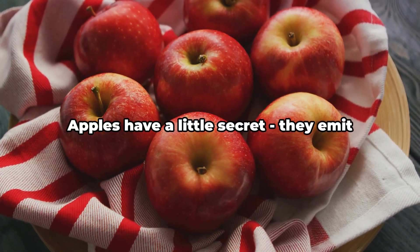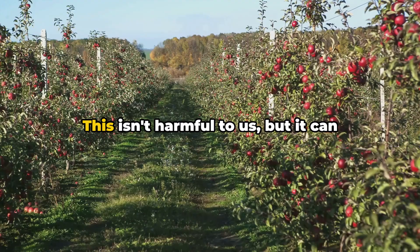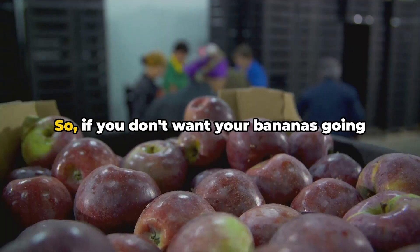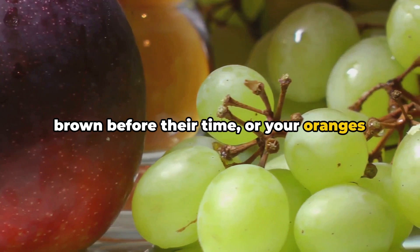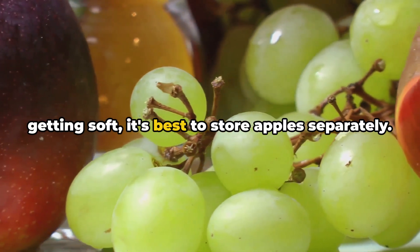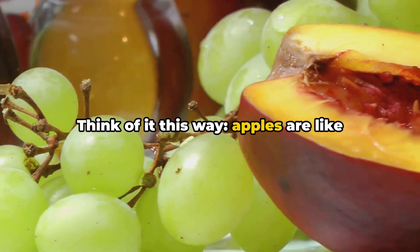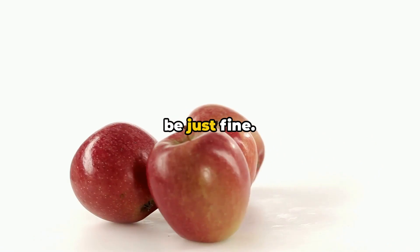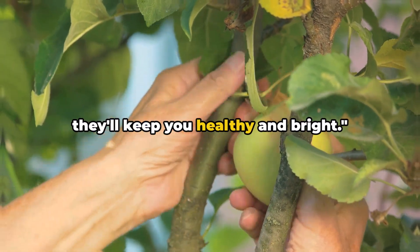Apples have a little secret — they emit ethylene gas. This isn't harmful to us, but it can cause other fruits to ripen quickly. So if you don't want your bananas going brown before their time, or your oranges getting soft, it's best to store apples separately. Think of it this way: apples are like that friend who needs a bit of space. Give them their own corner, and they'll be just fine. Keep your apples cool and dark, and they'll keep you healthy and bright.